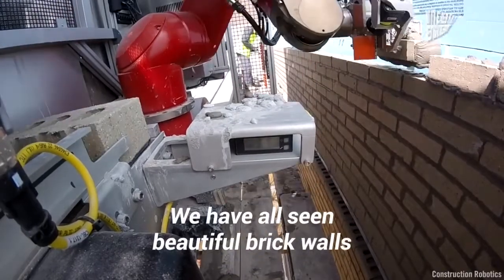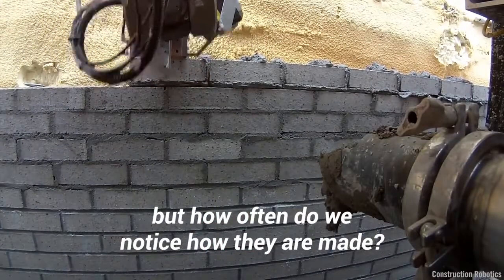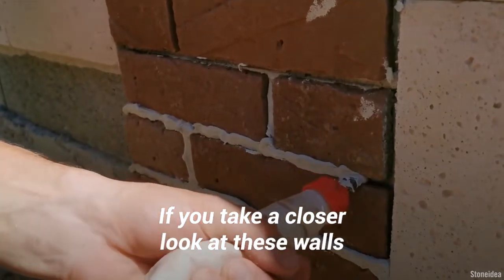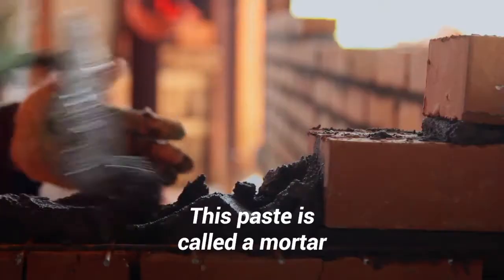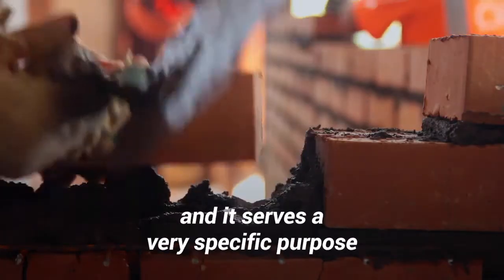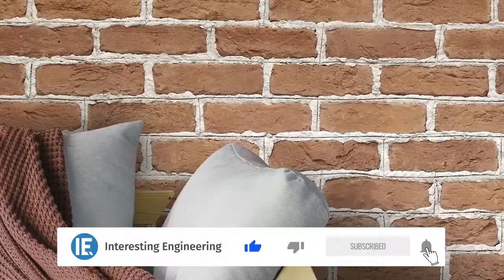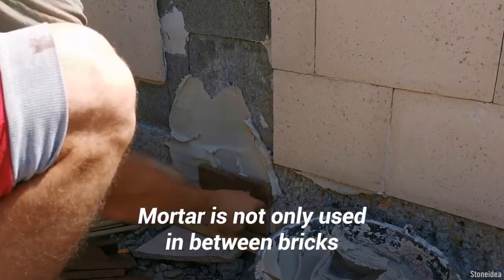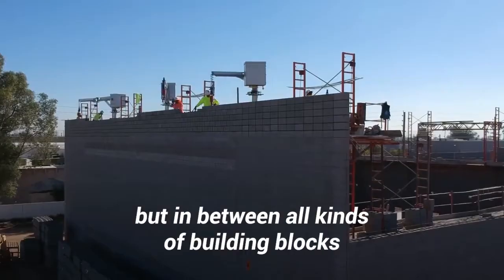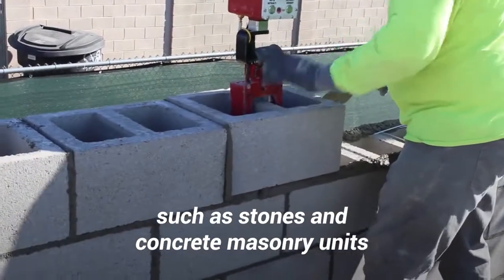We have all seen beautiful brick walls, but how often do we notice how they are made? If you take a closer look at these walls, you will see that in between the bricks lies a whitish paste. This paste is called mortar, and it serves a very specific purpose. Mortar is used to bind bricks, to fill and seal irregular gaps, and even to add a decorative color and pattern. Mortar is not only used in between bricks, but in between all kinds of building blocks, such as stones and concrete masonry units.